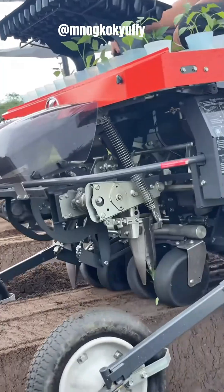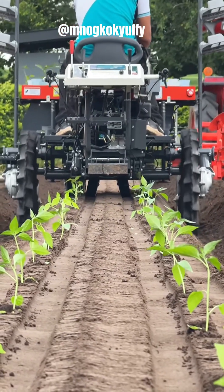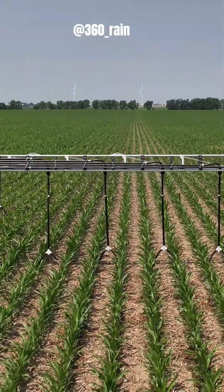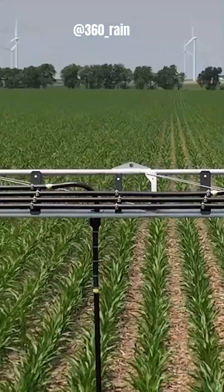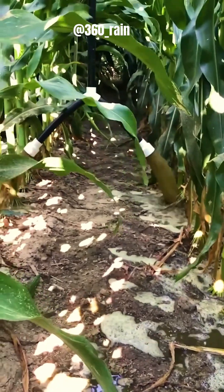KUBOTA offers a range of efficient and reliable pepper seedling transplanters designed to streamline the planting process. With precise, timely application that maximizes nutrient uptake and minimizes waste, your plants get exactly what they need, exactly when they need it.